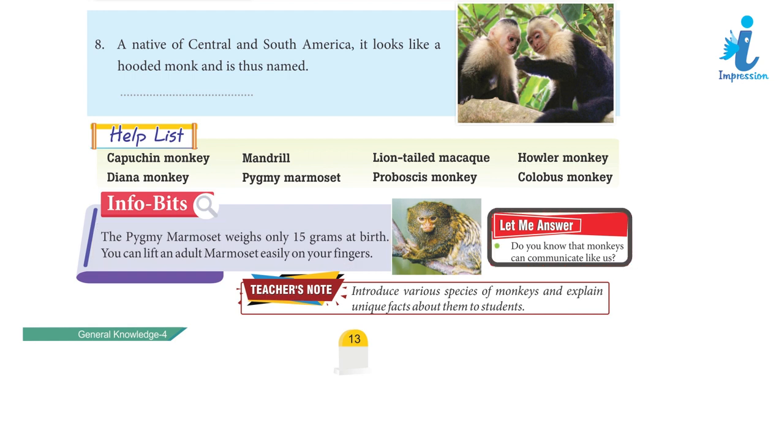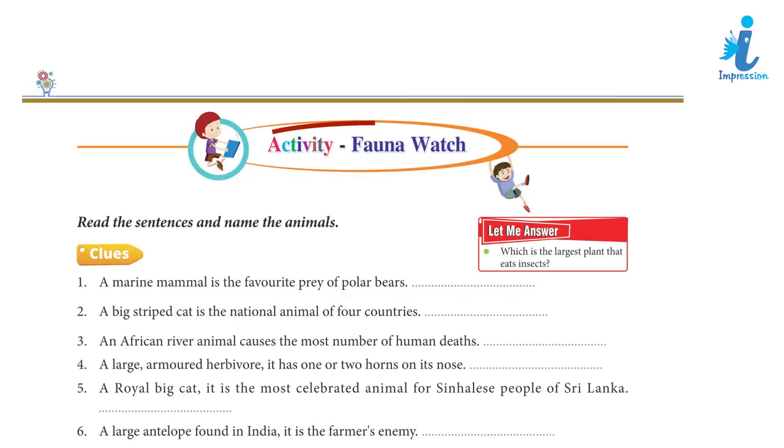Do you know that monkeys can communicate like us? Teacher's note: Introduce various species of monkeys and explain unique facts about them to students. Activity: Funnel Watch.